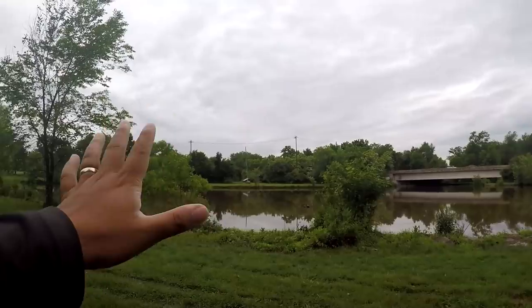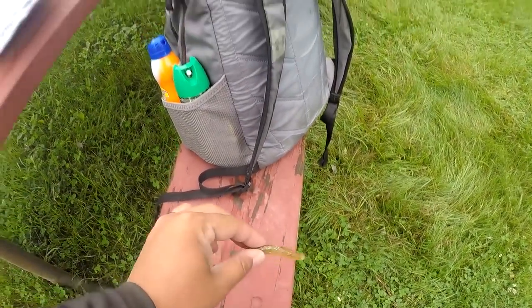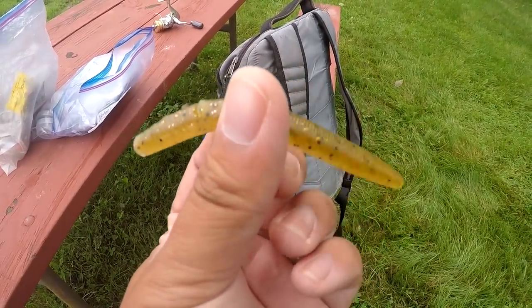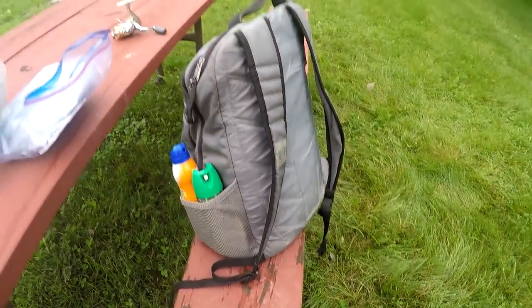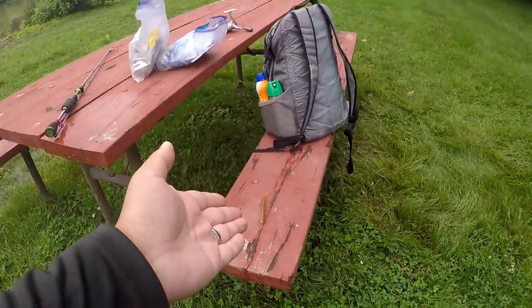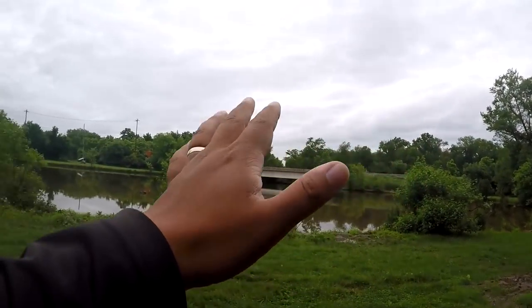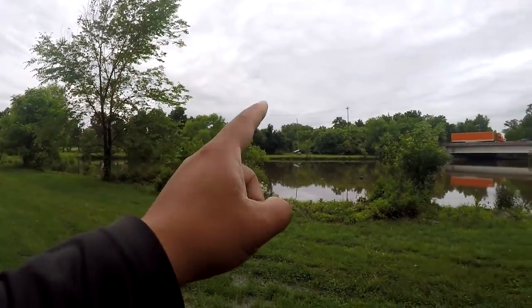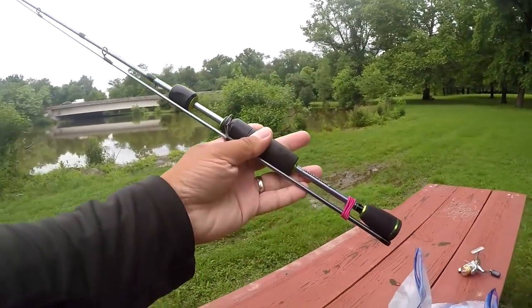I was just organizing my gear and getting ready for today - look what I found! That's right, we found a Senko. There are indications that people fish here, and if there is a Senko around, chances are there are going to be at least some largemouth bass in this area. Let me get all set up and let's get the fishing started.